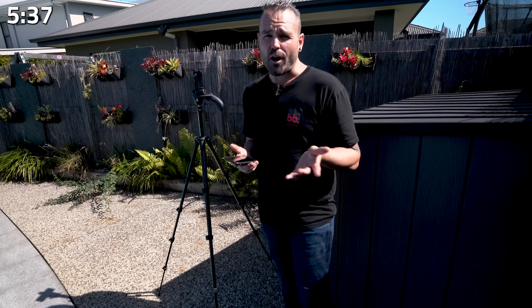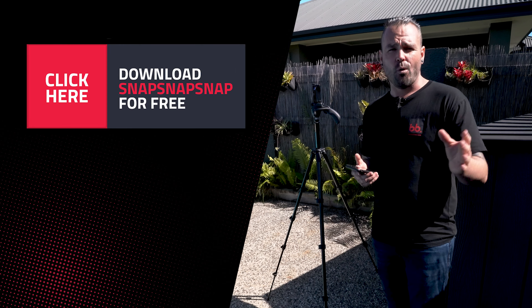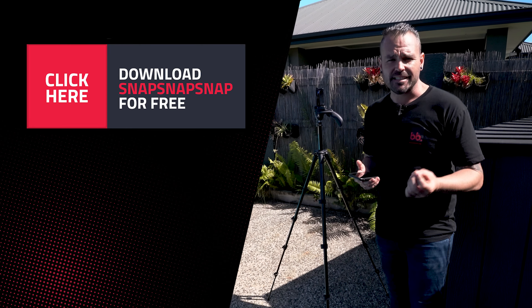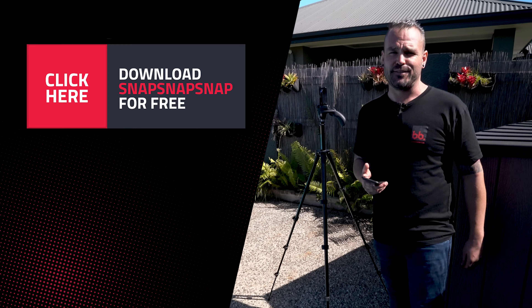I'm going to get my phone out. We're at five minutes and 35 seconds to shoot eight professional shots using the iPhone in the app Snap Snap Snap. For more information, visit boxbrownie.com or visit our other website, snapsnapsnap.com for some more information. Can't wait to see you on the next video.